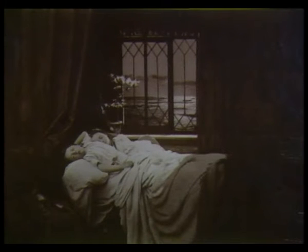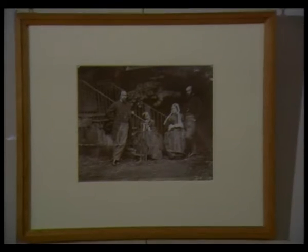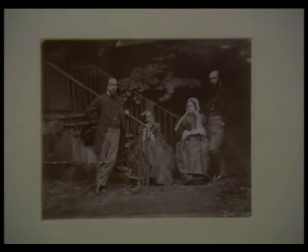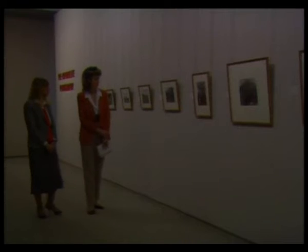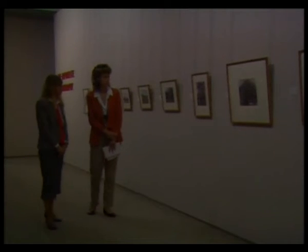One of his favourite models was Alice Liddell, who inspired him to write Alice in Wonderland. The 76 photographs are on loan from the British Museum and will be on display in Newcastle until May 17th.